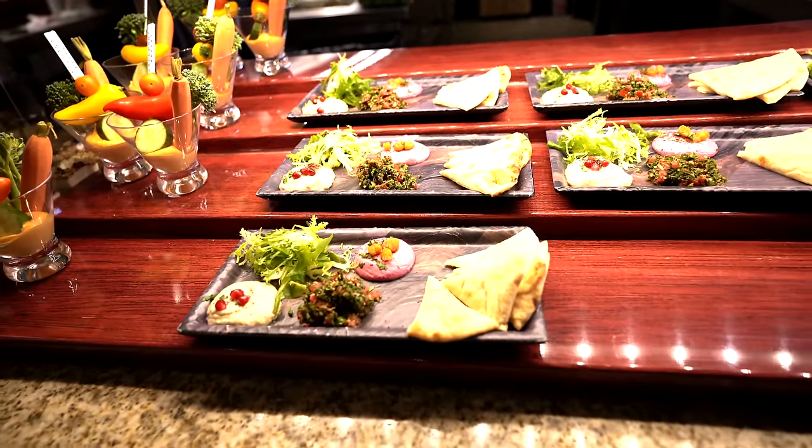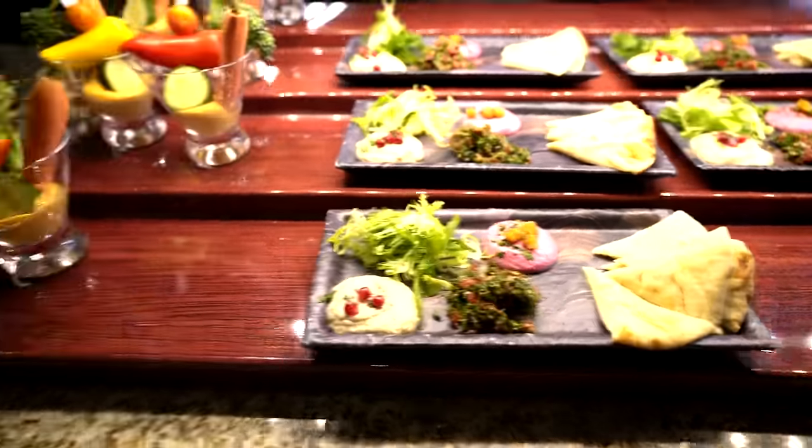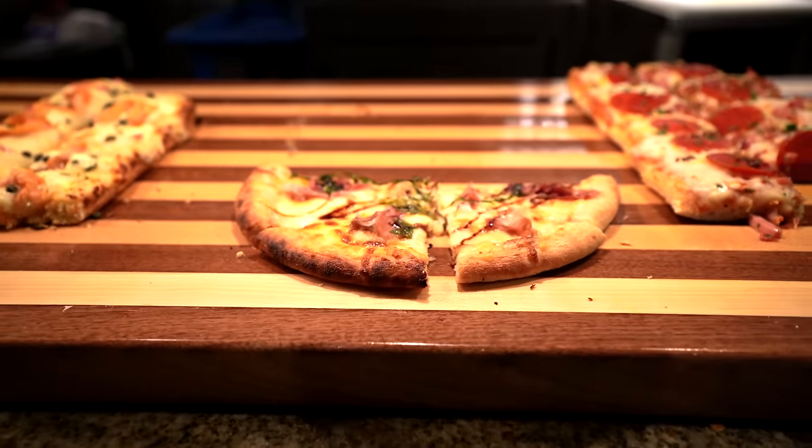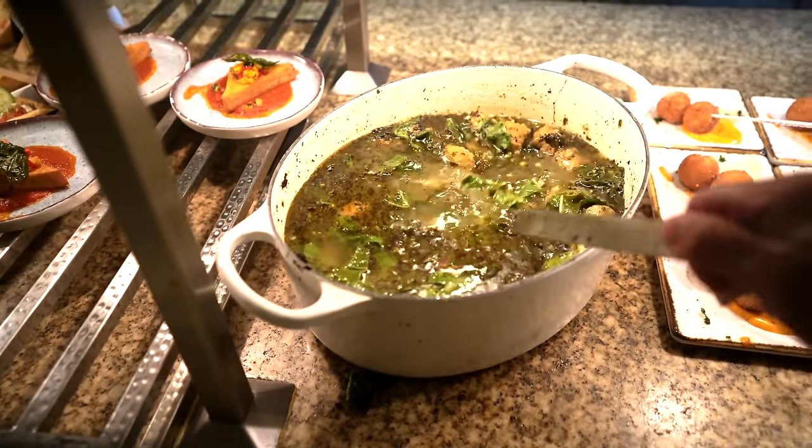I guess this is the Mediterranean side — looks like some pita bread, a little salad. Meat lovers pizza, so Italian section I guess. Prosciutto and arugula pizza, Italian wedding soup. The key word to this buffet is options — there's so many choices, over 550 options.